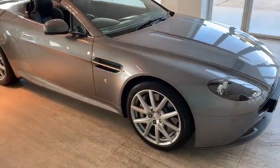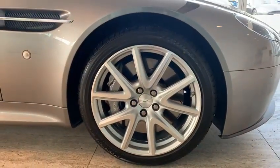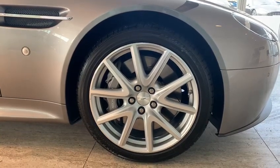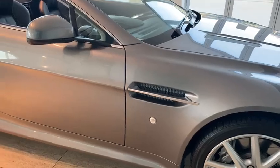The car has the 19-inch V-spoke silver diamond-turned wheels. It's got the silver calipers just placed behind it. You can see the silver side strake just on the side of the car here.